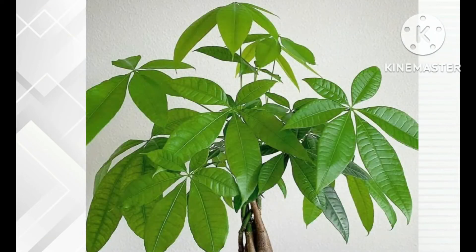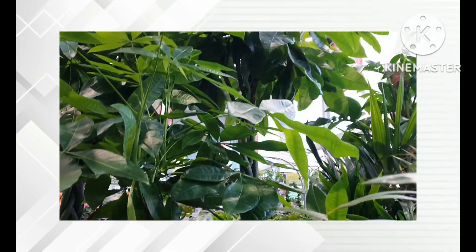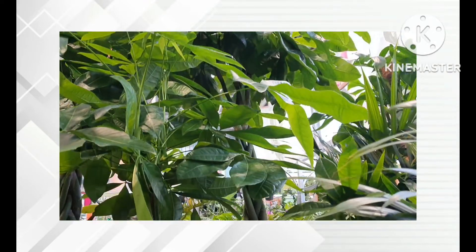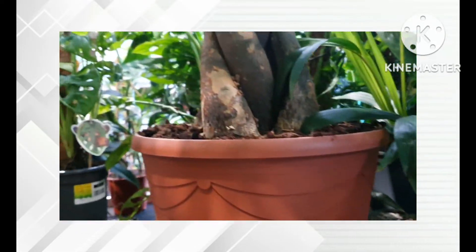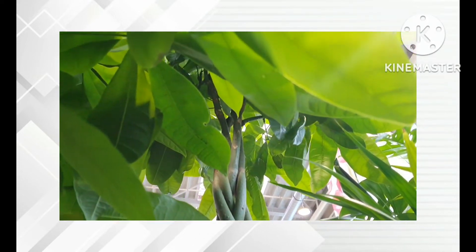A lot of people believe that the money tree brings love and wealth into your home. The money tree is very popular in East Asian culture, both in business and personal affairs, because it is believed to bring love to anyone who receives it, making it a favorable plant in many ways.